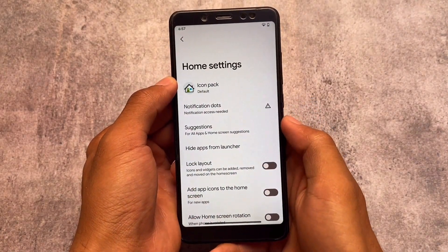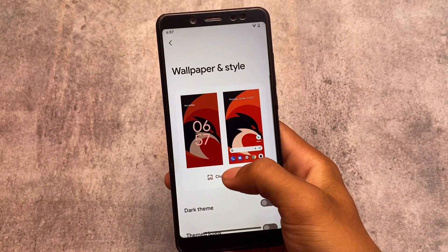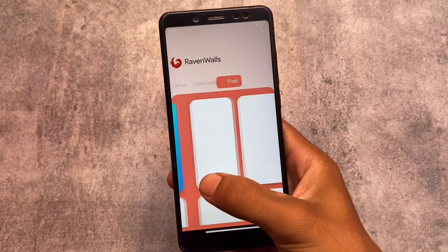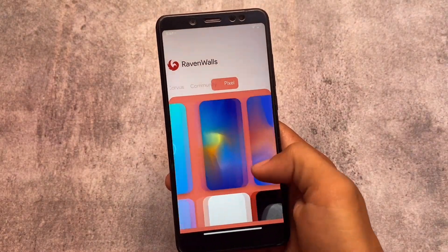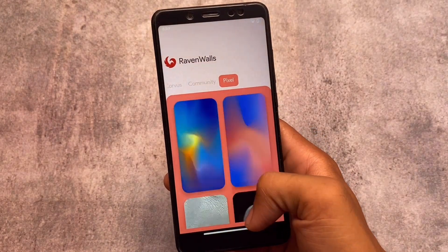So the default launcher comes with a lot of options and customizations — this is what we have in the latest Corvus OS. You also have some cool and interesting wallpapers included: Corvus community, Pixel wallpapers — all are included here. So whichever you feel comfortable with, you can install that on your device. By default, tons of things have been changed: the default launcher, wallpapers, and more.